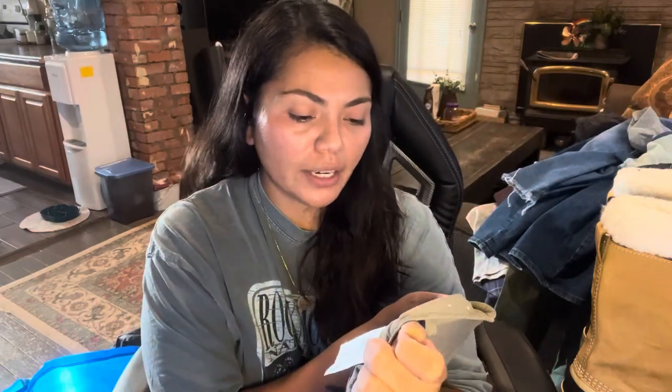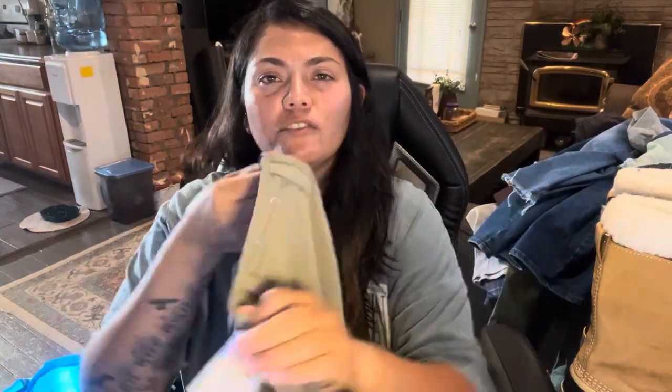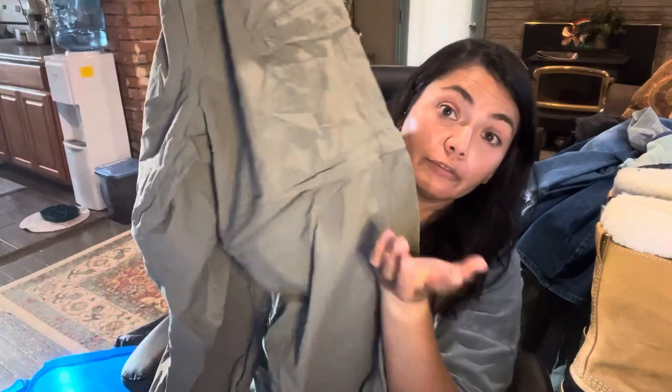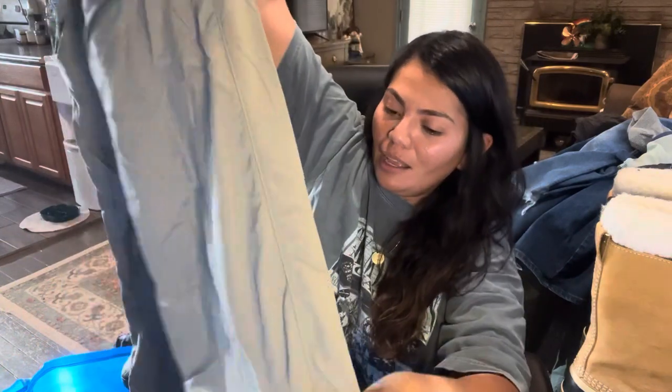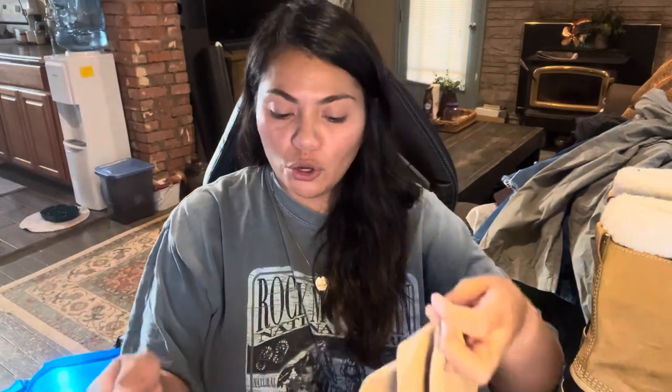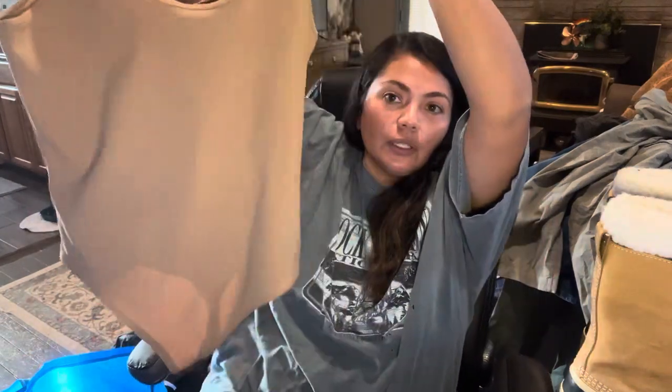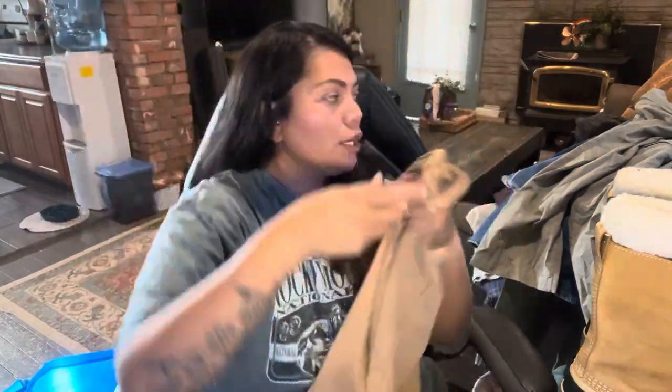Next is the brand Columbia — these are the PFG line, the Professional Fishing Gear. They're a pair of convertible hiking or fishing pants. I don't pick up all Columbia, but the convertible pants are one that I do pick up. Next is another new-with-tags item by the brand Express, originally $40 — just a spaghetti strap bodysuit that I bought to list on Poshmark.